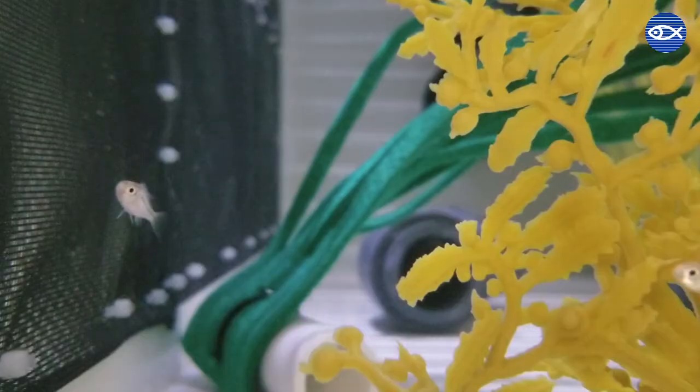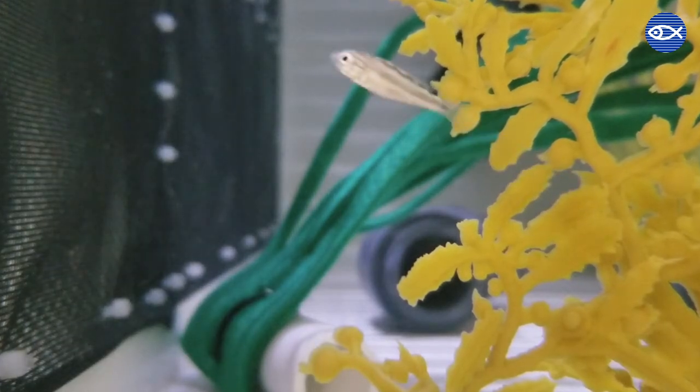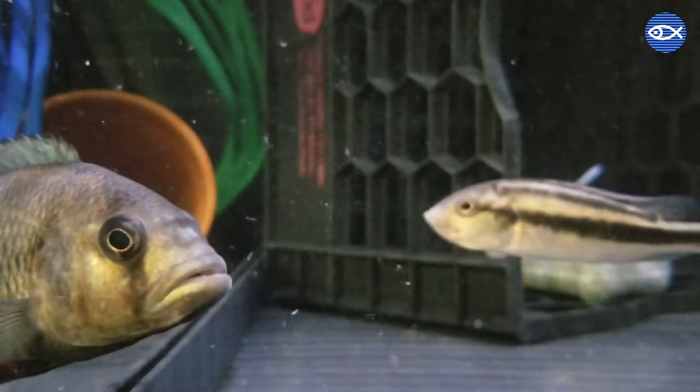A good rule of thumb with these fish is: if the fry is small enough to fit inside an adult cichlid's mouth, chances are it will probably try and eat the fry. By separating out the female before she releases the fry, we eliminate the risk of other cichlids preying on them while they are still fresh and vulnerable.